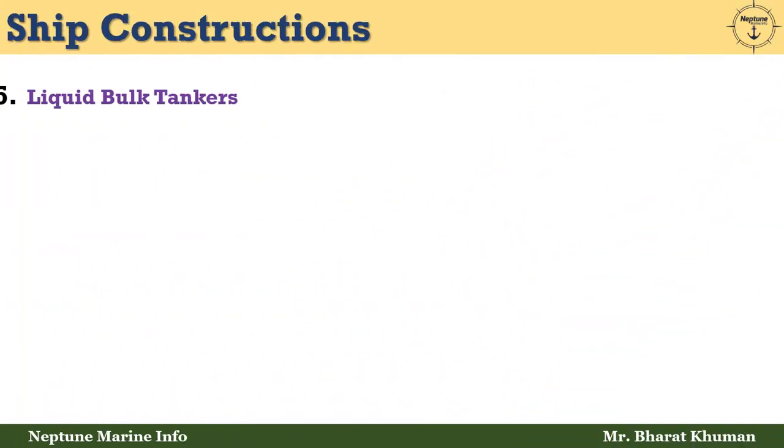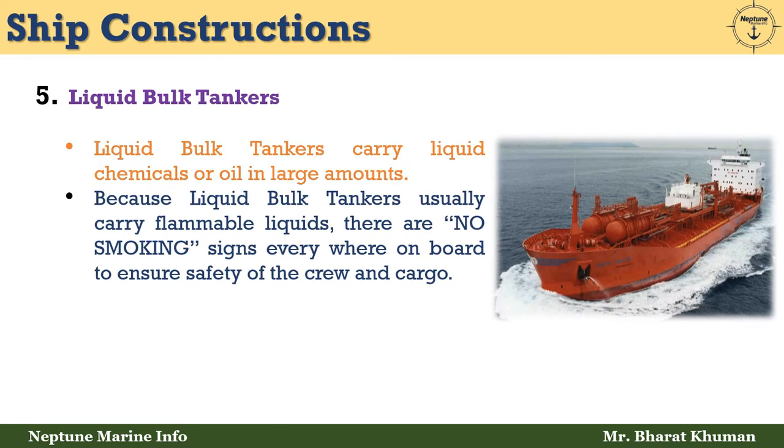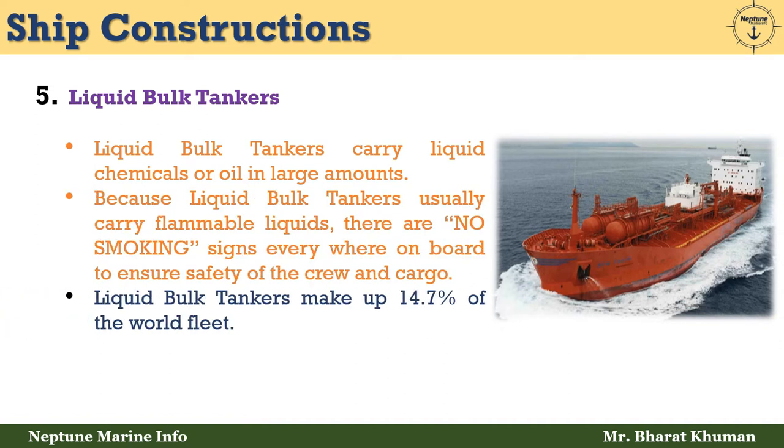The fifth type is liquid bulk tankers. Liquid bulk tankers carry liquid chemicals or oil in large amounts. Because they usually carry flammable liquids, there are no-smoking signs everywhere on board to ensure safety of the crew and cargo. Liquid bulk tankers make up 14.7% of the world fleet.